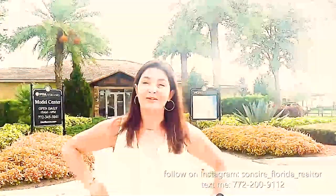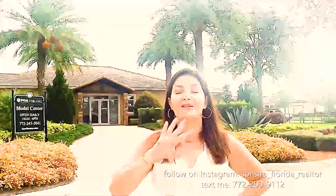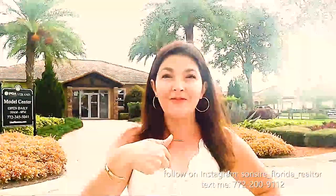Hi everyone, it is Tuesday July 12th and I have chosen the best day in the world to reshoot the models in PGA Verano. It's literally raining but that's okay, we're still gonna get this done. By the way, if you don't follow me on Instagram, I'm gonna leave my information down below — please follow me on Instagram.